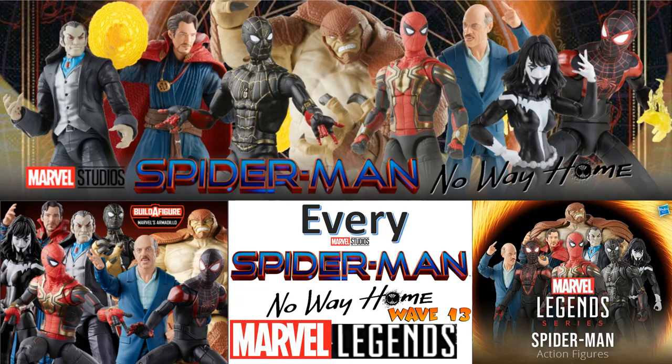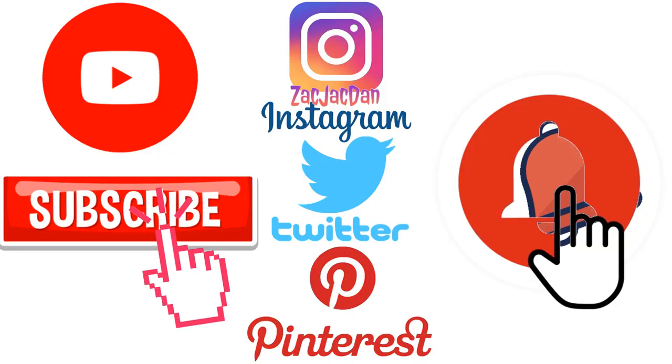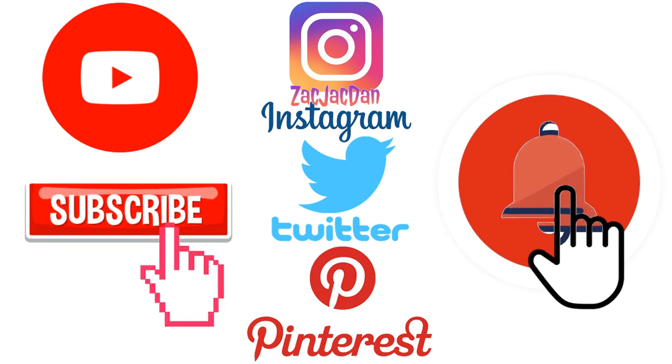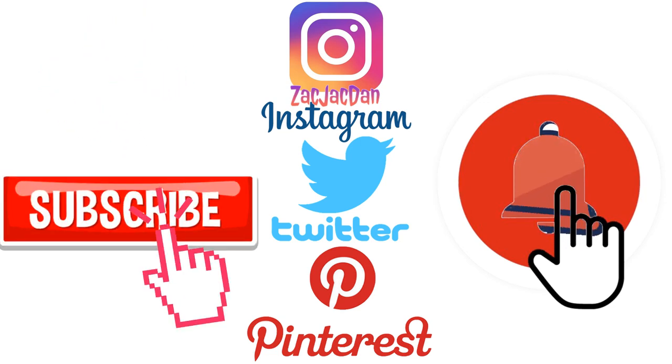I hope you enjoyed this video — leave me any comments, hit that notification bell so you're aware of any new videos that I have. Subscribe to the channel, hit that thumbs up, and I'll talk to you guys later. Don't forget to check me out on Instagram, Twitter, and Pinterest to find all the photos from these videos.